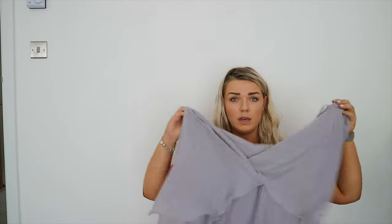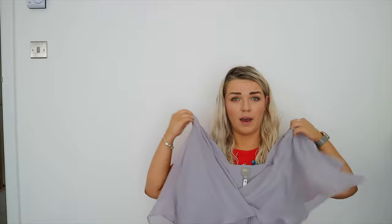Outfit number one is this absolutely stunning chiffon-style, really girly little purple dress, and I matched it with a pair of espadrille wedges and a really cool woven bag. Let me talk you through the dress first.